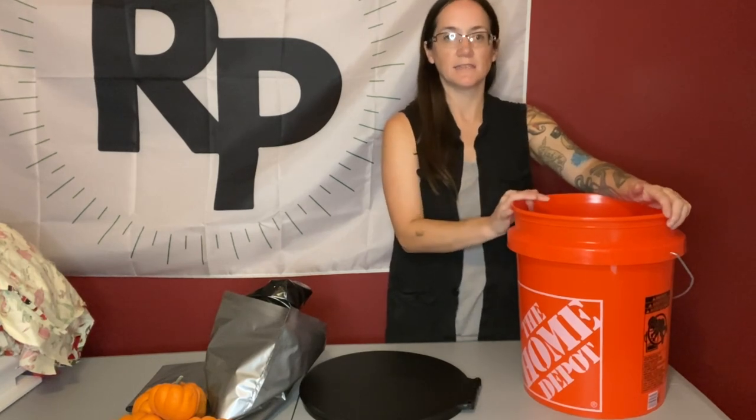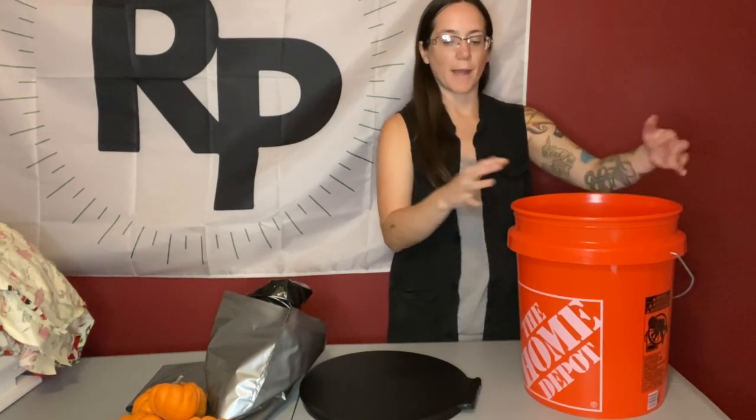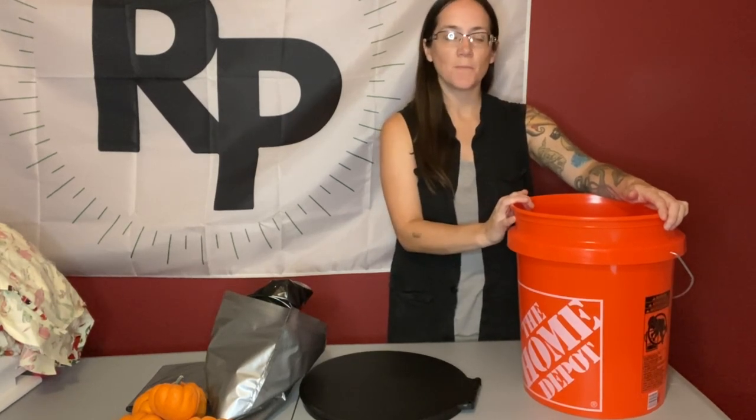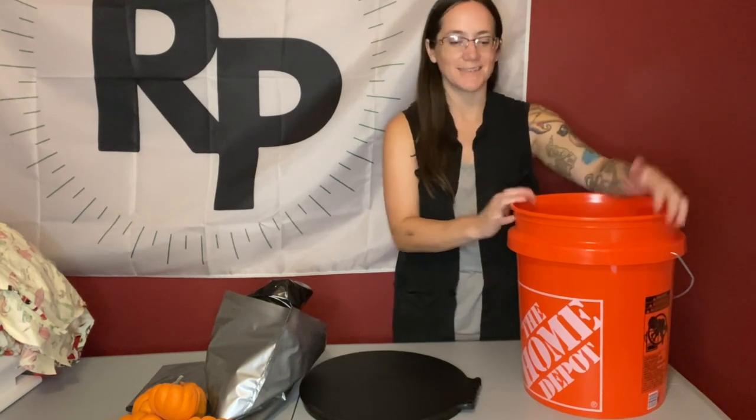I think that the five-gallon bucket is a really smart thing to have on hand, whether it's for camping purposes, off-roading, or really anything else. Whether you're off-grid, suburban, or urban, I think it's a good idea to have something like this in your back pocket. If you can't invest in a full-on composting toilet right now, or you want a regular flushing toilet and the five-gallon bucket is just for emergency purposes, that's cool by me. Whatever works for you.